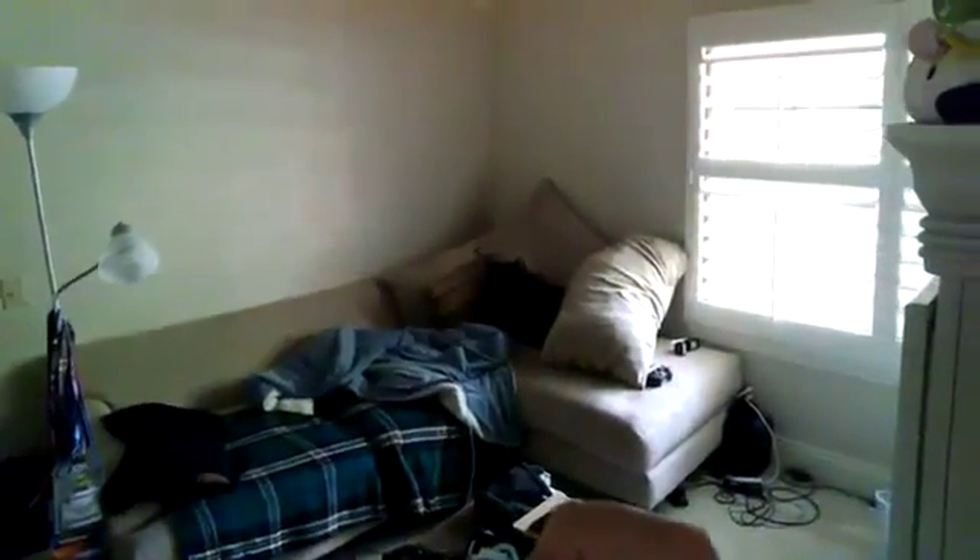There's my room, a little bit more dimly lit. Not too bad — my couch is a mess.